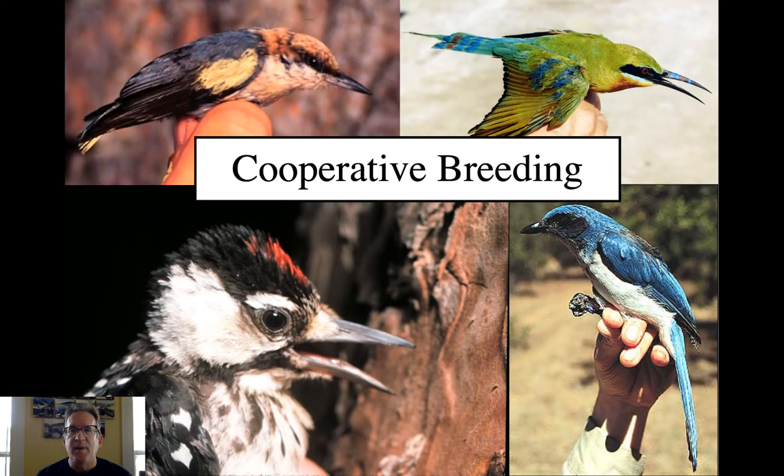Today's lecture is on the topic of cooperative breeding, a subject I've done quite a bit of research on. The four species shown here — the brown-headed nuthatch, the red-cockaded woodpecker, which is also in our area — are two cooperative breeders. I started my research in this field looking at Aphelocoma jays, which include the scrub jays, and for my PhD I worked on the bee eaters, which we'll talk more about today.